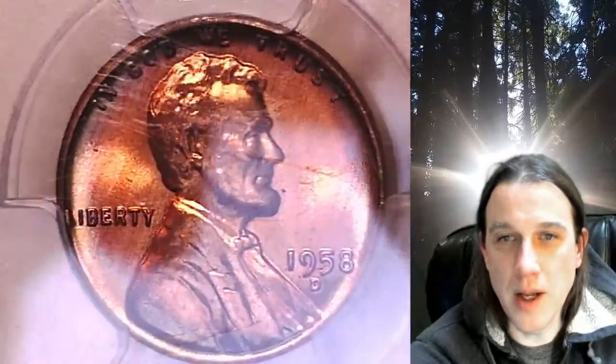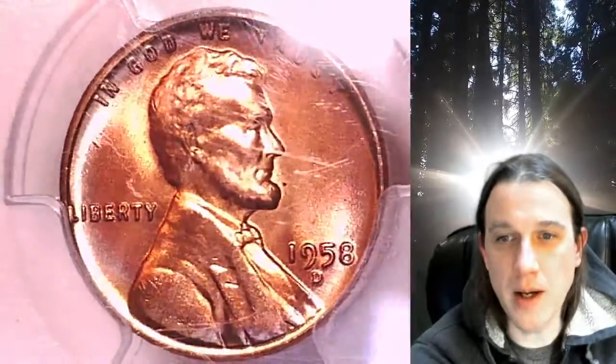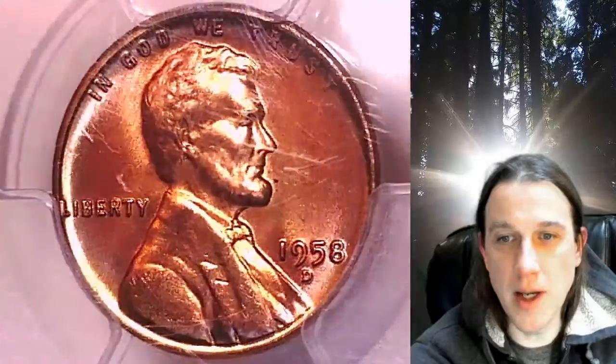There is kind of a light ring of toning, kind of a lighter color copper around the edges of the coin on the front and back. This coin is going to go up for sale on my eBay store.